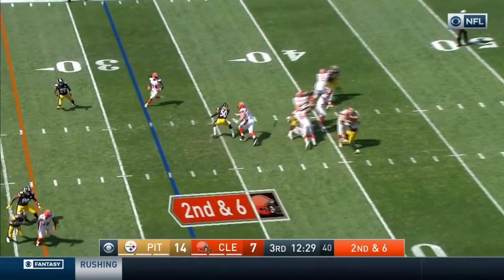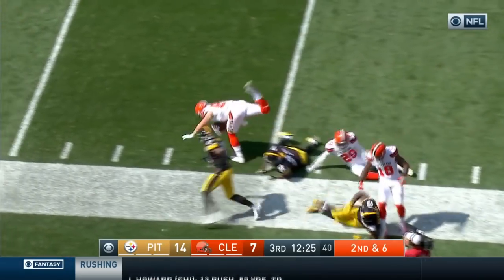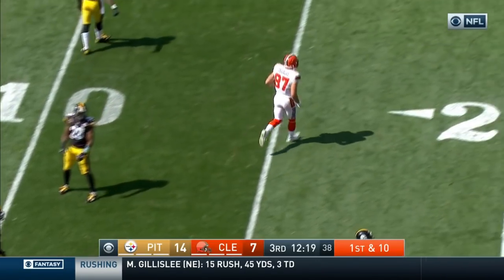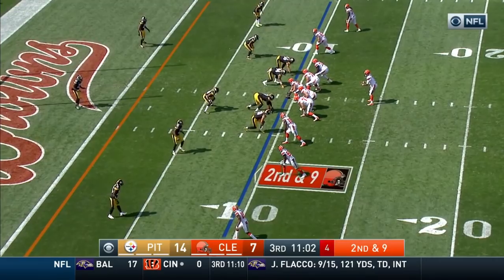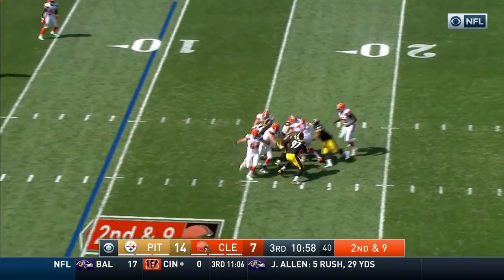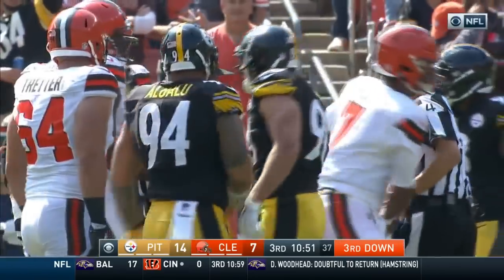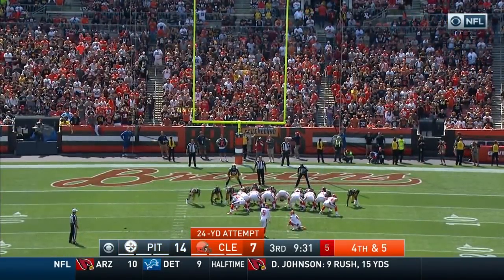On second and six, Kaiser going to the near side — that is complete inside the 20 to Seth DeValve, and DeValve all the way to the 12 for a first down. Kaiser dancing around and then going down at about the 17 or 18-yard line — the fourth time today that Kaiser has been sacked.